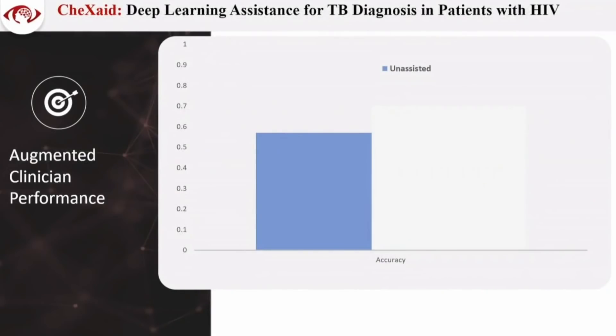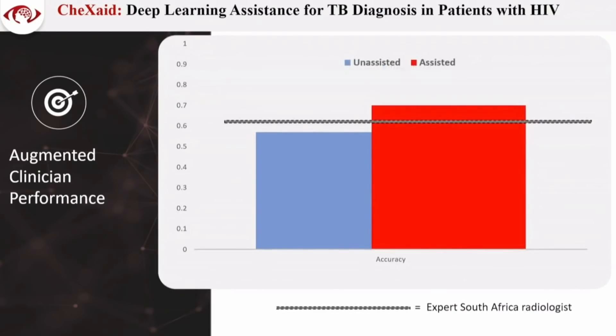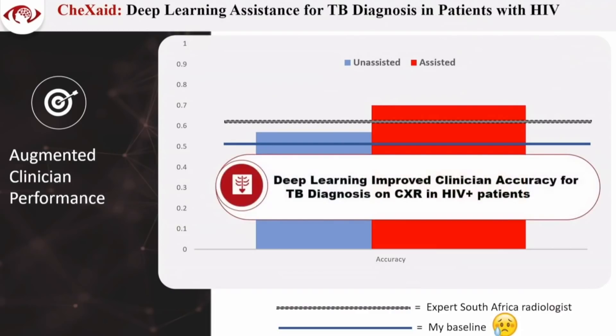If you look at their baseline accuracy, it's modest. This is where the experts are, so this is clearly a very difficult task — about as good as it gets. With our AI tool, they actually exceeded the experts in their own center, which was a pretty surprising result. This paper is currently under peer review. To give you a sense of how hard this is — I tried it myself and it was essentially a coin flip. It's a really difficult task when you don't see a lot of these patients.